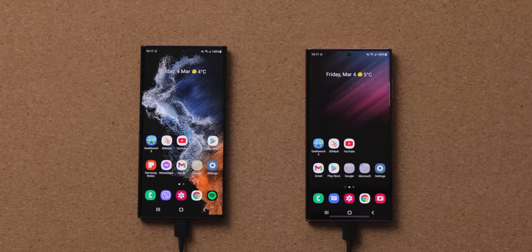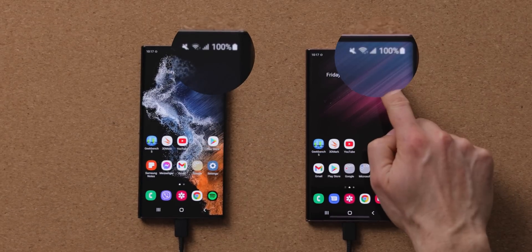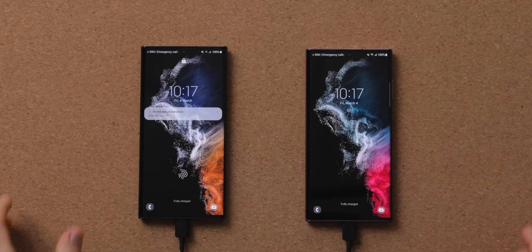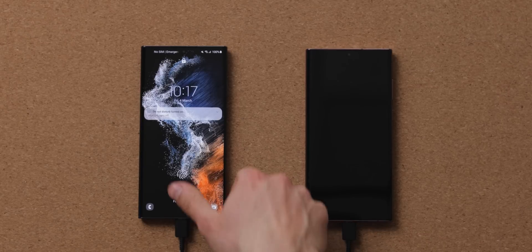Hey guys, Vik here with PhoneArena, and I'll be running a few tests on both models. First, let's note that both phones are fully charged to 100%, so we have the same conditions on both, and we're using the same settings — brightness is set to the same level.